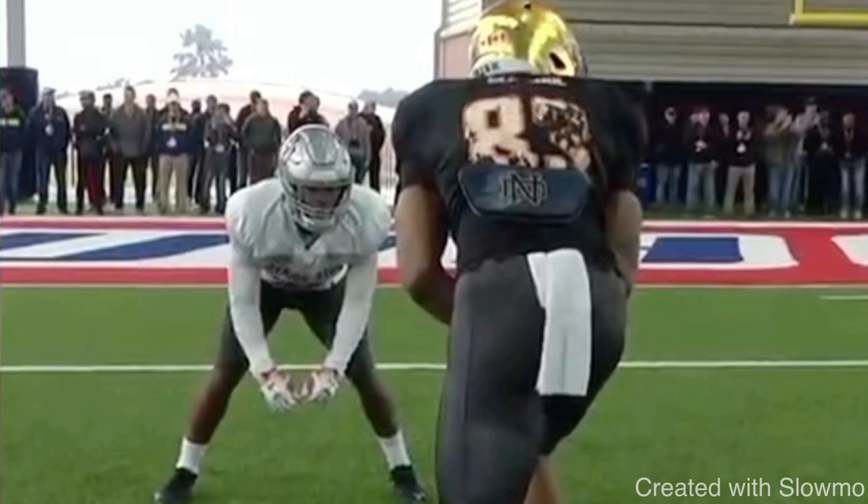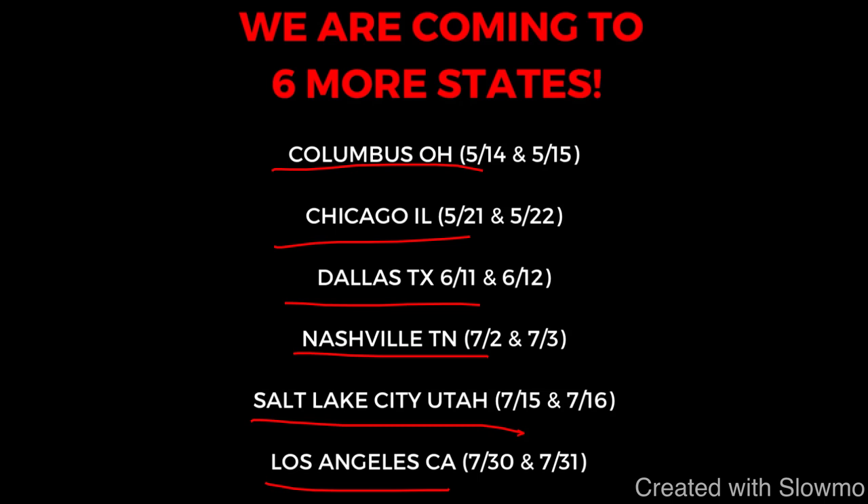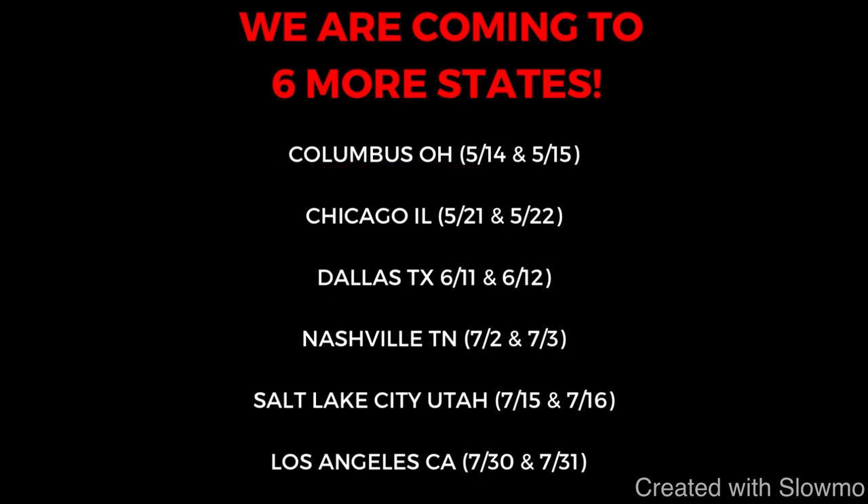If you're a wide receiver and you want to train with us this off season, we are coming out to six different locations across the US for a two-day quarterback and wide receiver training camp. First stop is Columbus, Ohio, then Chicago, Illinois, Dallas, Texas, Nashville, Tennessee, Salt Lake City, Utah, and Los Angeles, California. Check out the first link in the description below. This is not a showcase combine camp — we're limiting spots, only taking 10 kids per position.